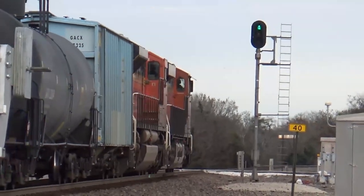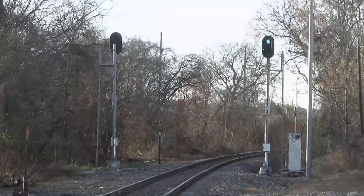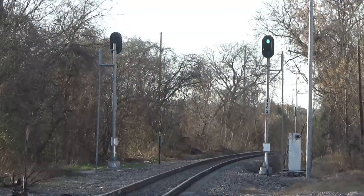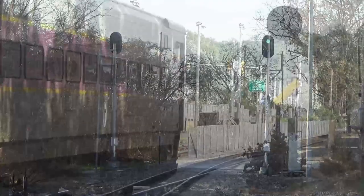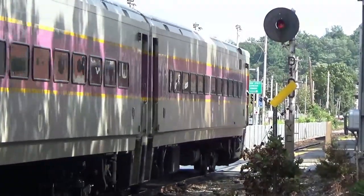For many railroad enthusiasts, railroad signals are a mystery. They display different colors at different times. Keen observers may notice that trains exhibit certain behaviors upon approaching signals: slowing down, stopping, or speeding up.